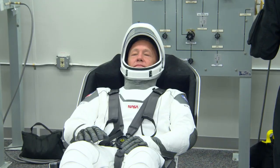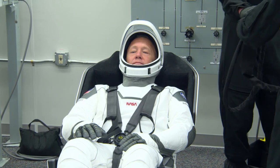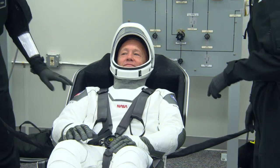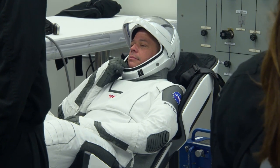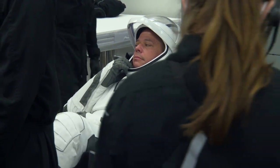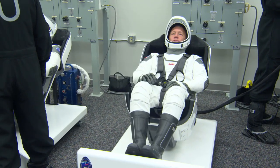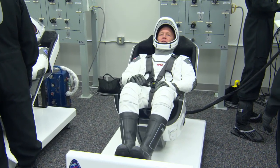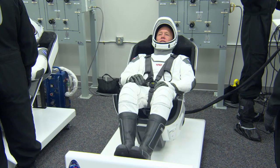The suits are actually much more than just garments — they actually connect directly into Dragon seats. Those GSC seats, or ground support equipment seats, are essentially replicas of the seats that are inside of the Dragon spacecraft. The seats provide communications through an umbilical, but also the ability to pressurize the suit if necessary.